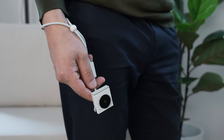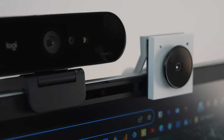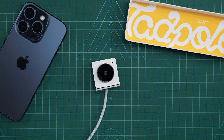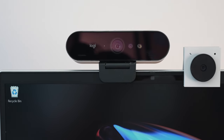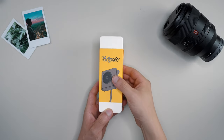Hey friends, Andrew here, hope you're well. Most webcams are relatively big and chunky — not something you can put in your pocket — but this is possibly the tiniest portable webcam that has pretty great video and audio for its tiny size. I've heard a lot of great things about this webcam, so a big thank you to Opal for sending one out and sponsoring today's video, but as always, opinions are my own.